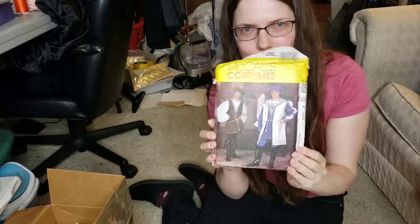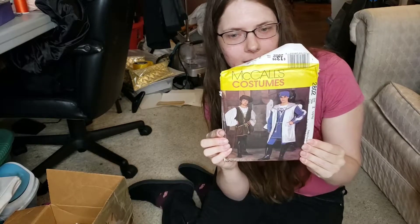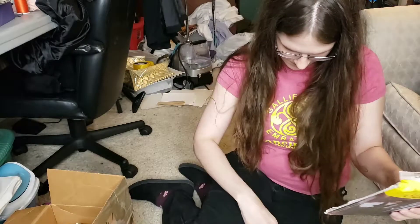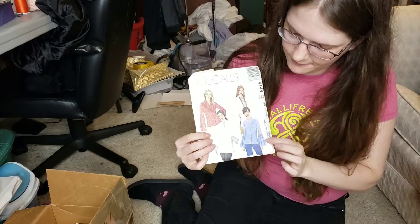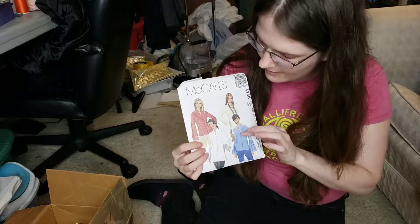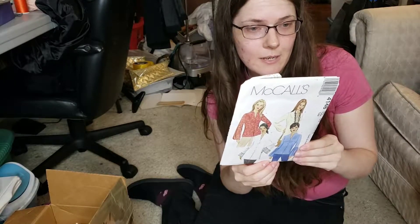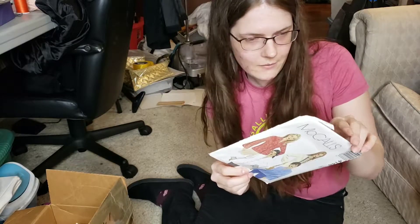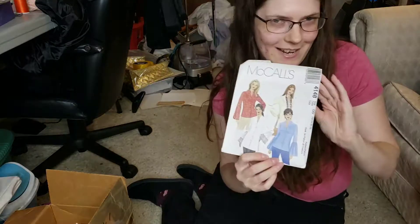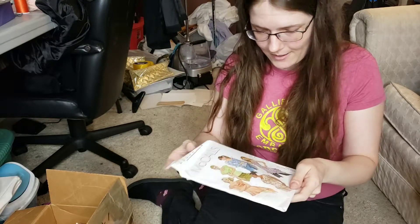Here is another very costumey Renaissance sort of Henry VIII look, from 2000. And here's a very cute one — nice flowy sleeves, mandarin collar, but it's still a V-neck, so it's an interesting cut to a shirt. 4148 from 2003. Seems like every year they change where they put the copyright information.